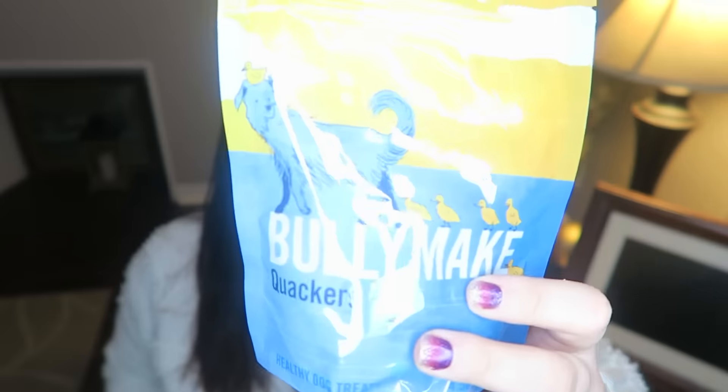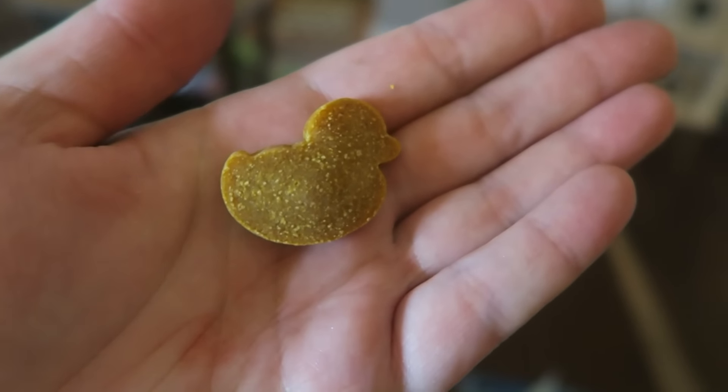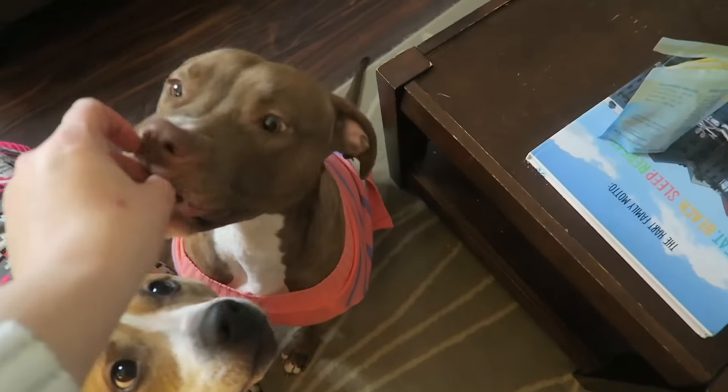Then there are some treats — we have the BullyMake Quackers, and these are duck-based, so the dogs can have them. I don't have a dog that's allergic to duck. They actually look like little birds — so cute!